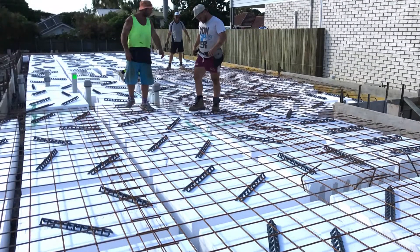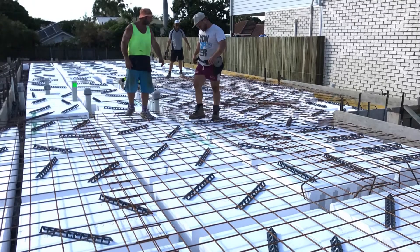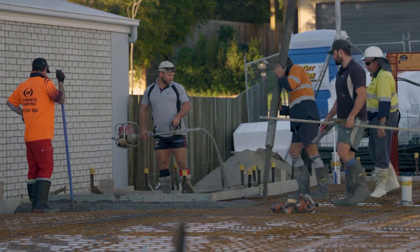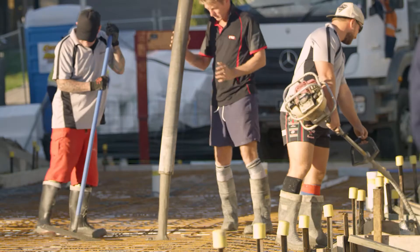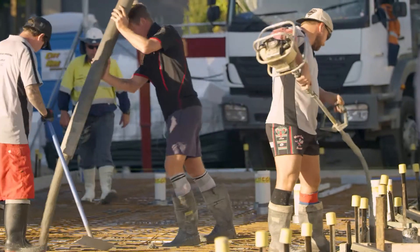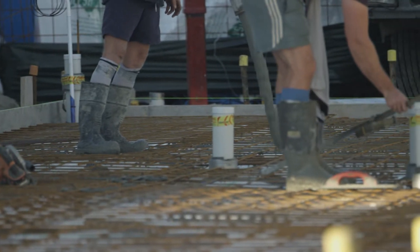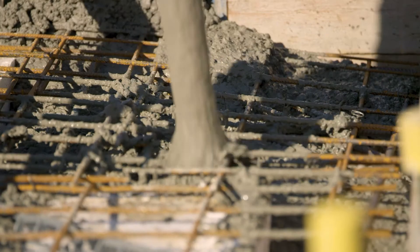Then the steel is placed between the pods as per the details set out in the engineer's drawings. The steel mesh is placed over the pods with spaces to create concrete coverage above and below the steel. The steel mesh acts as a continuous reinforcing to help bond the concrete together.